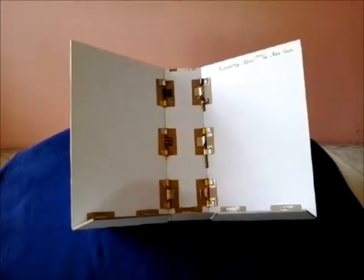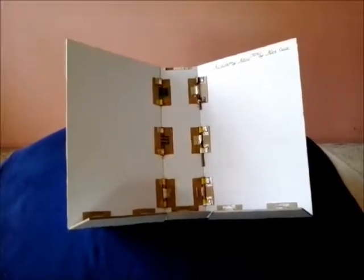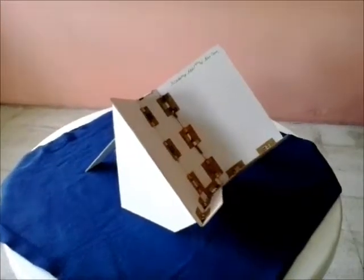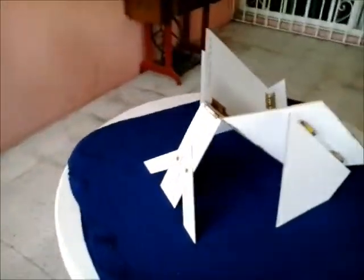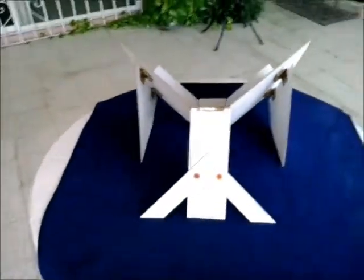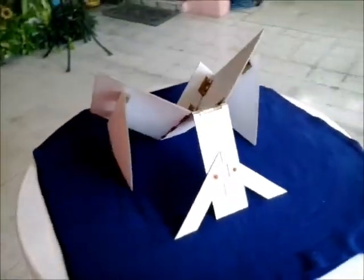We need the help of your donation in this campaign to make the first viable prototype with quality materials for our lectern with folding plates. With your donation, the folding plates will be built with a high resistance polymer, and the hinges of angular opening and its screws will be built with stainless steel.